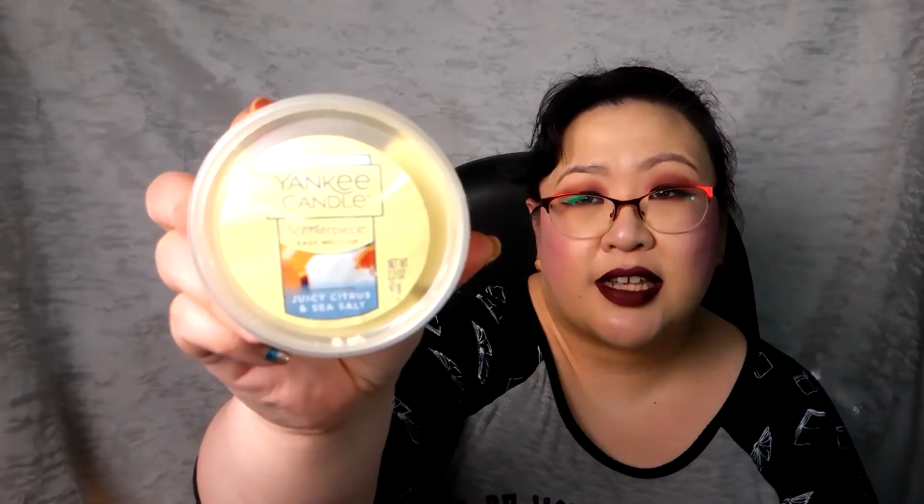Today we are doing Yankee Candle's Juicy Citrus and Sea Salt. I have a scent cup here — this is a fragrance we've had in our house in jar candle form. It's a very sweet citrus with just a little bit of sea salt and I really really love it. I cut the scent cup into quarters, used a quarter plus the remnants of the jar candle I couldn't keep burning, and popped it into the Classic Curve warmer. Absolutely love this fragrance — definitely a repurchase.